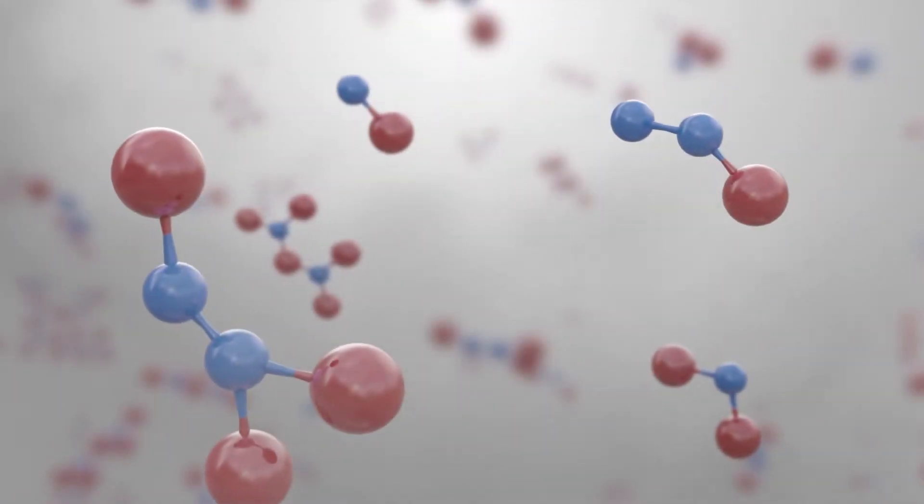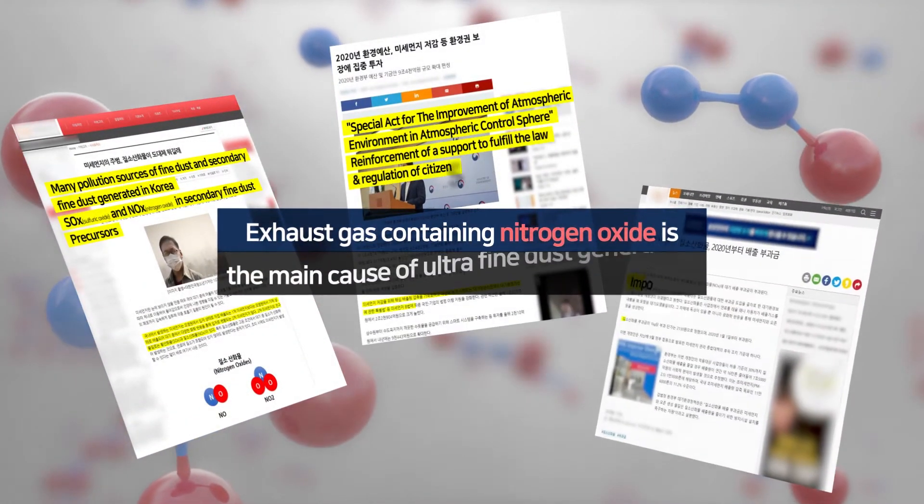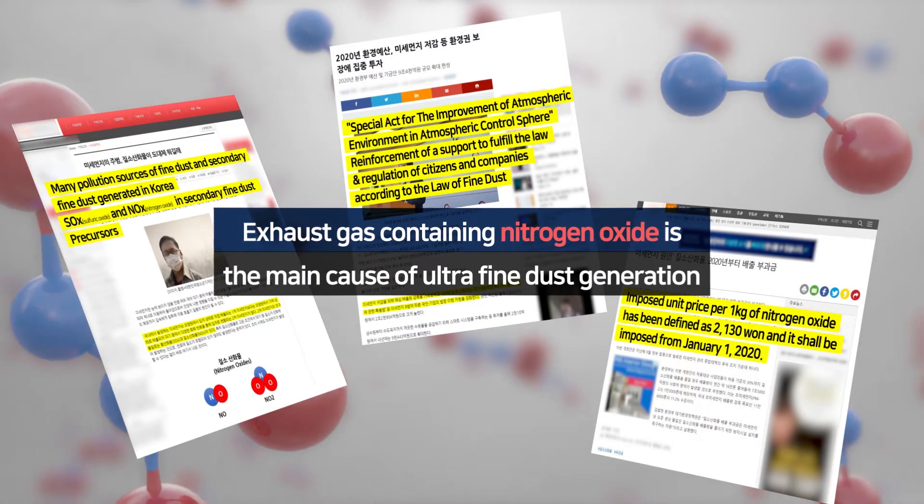The emission gas, including nitrogen oxide, is discharged to the atmosphere. This becomes a major cause of the generation of ultrafine dust.